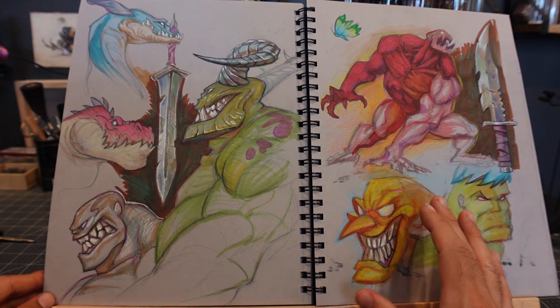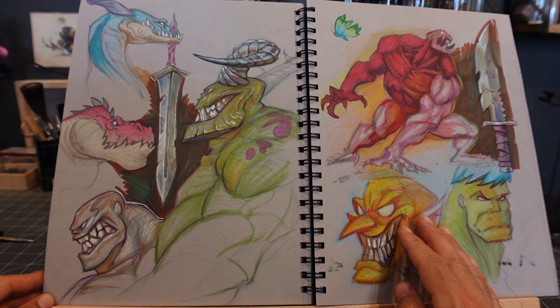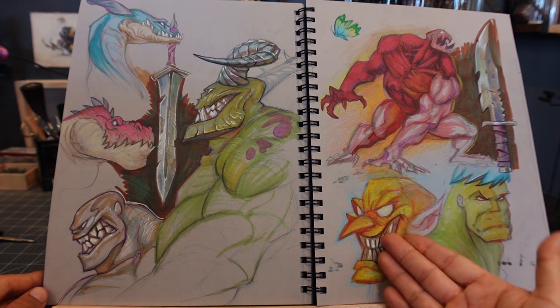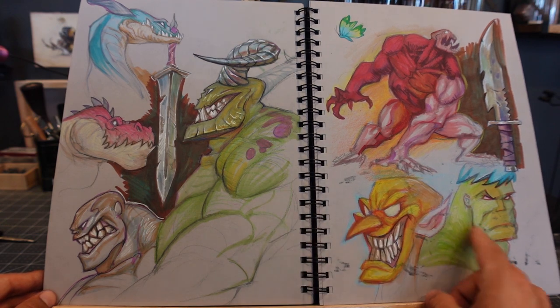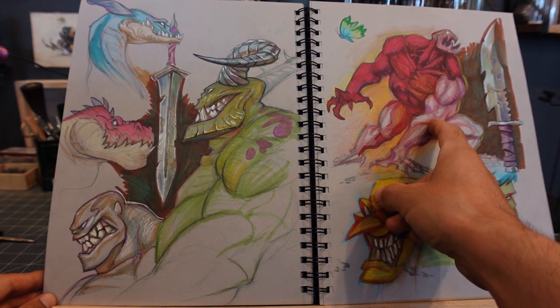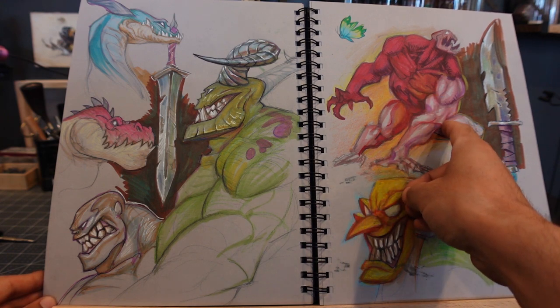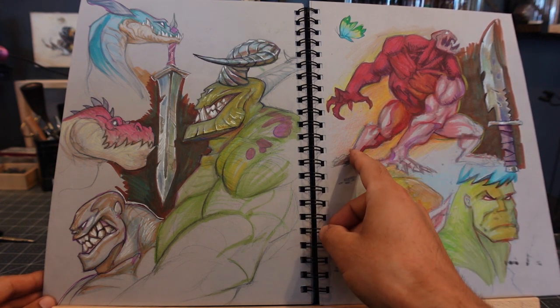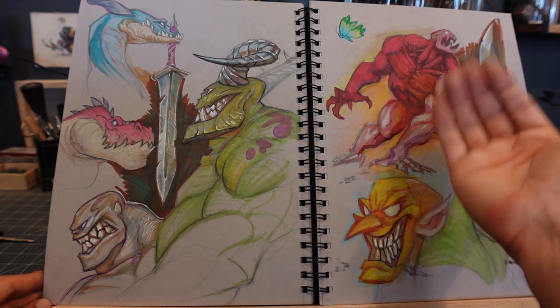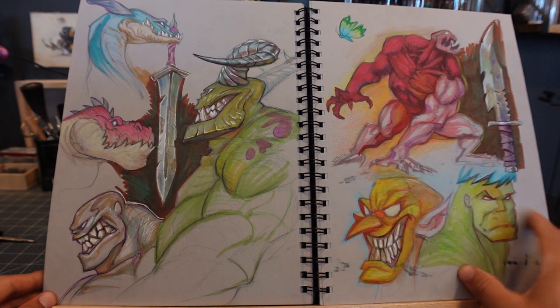I was studying some Cheeks here and playing around with the stylization — what would it look like if I colored it? That was just coloring Cheeks design-type stuff. I don't know why I drew that guy; he's looking really weird, like a hulky red demon dude, but I didn't really give him any clothes so he's naked.